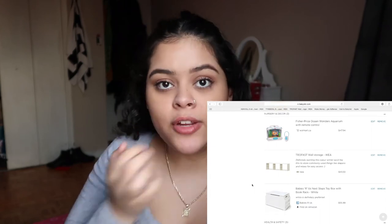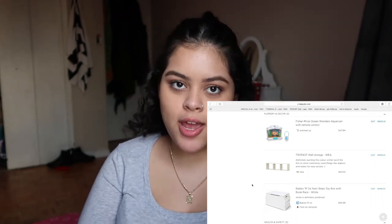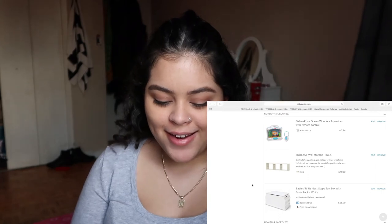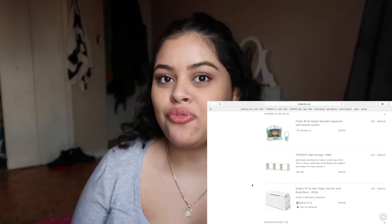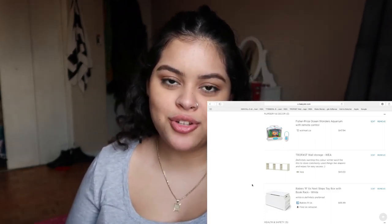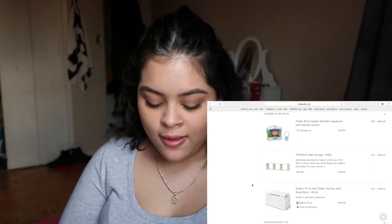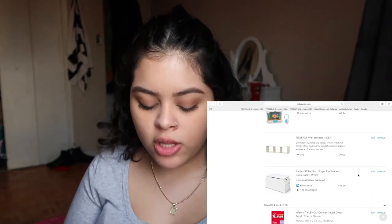In the nursery and decoration section, first I put the Fisher-Price Ocean aquarium — Hector thinks it's unnecessary but I find it adorable. The baby can just look at it in the crib and fall asleep to it. I also want IKEA wall storage so I can put frequently used items in easy reach — like a quick-grab spot for diapers, wipes, and swaddle blankets so I'm not digging through boxes.